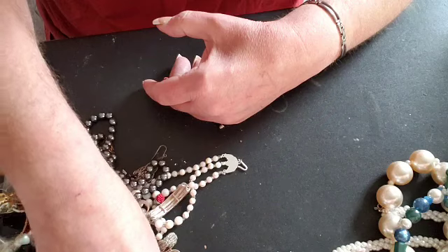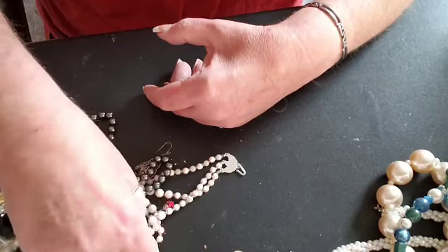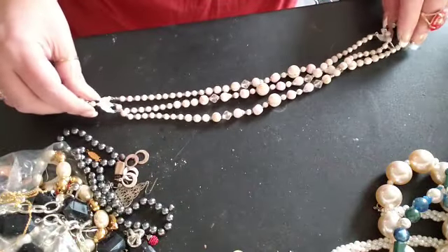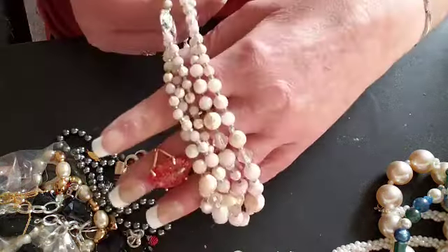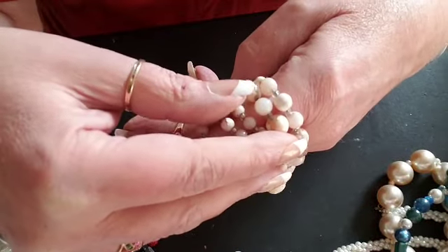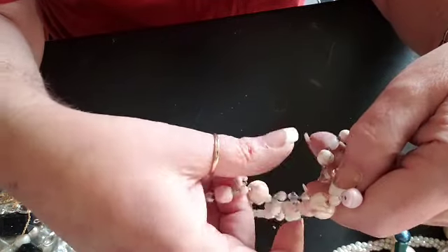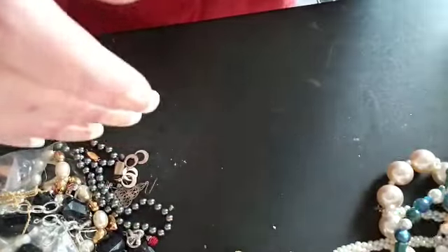We'll put that off to the side. Here is a beaded triple strand — this one is really in bad shape, as you can see, the finish is wearing off all the plastic beads. But some of these beads here are pretty, so we can do something with those.